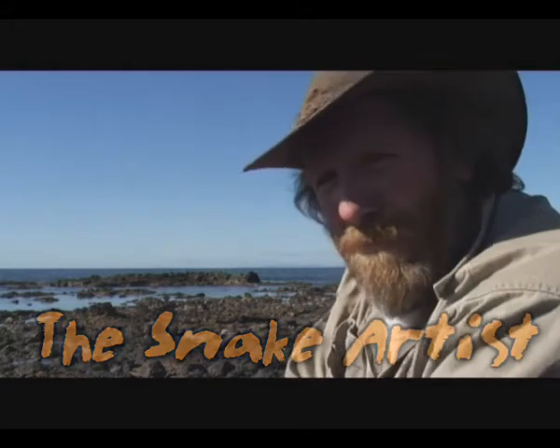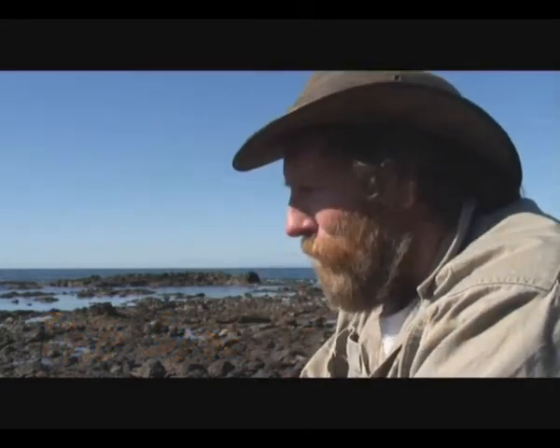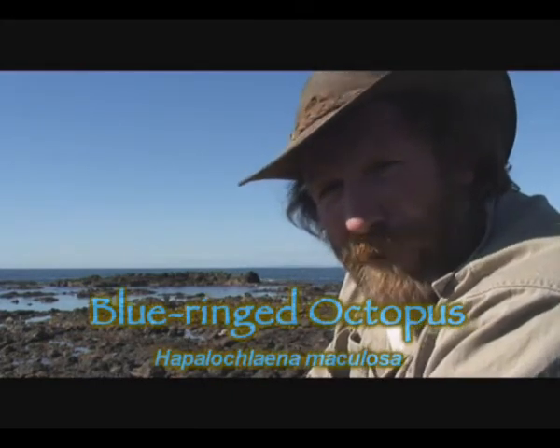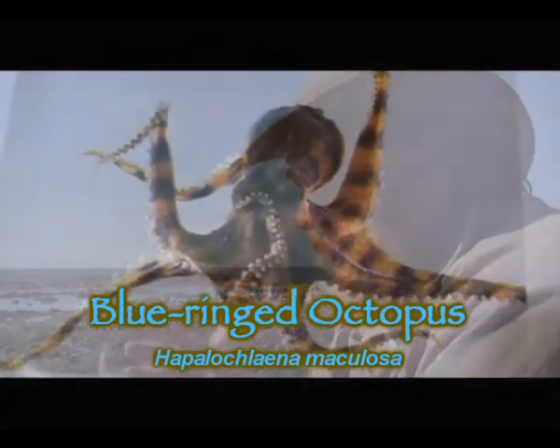Here I am down at the beach and I'm actually octopus hunting. I'm looking for the blue-ringed octopus. It's deadly venomous — it's got an extreme neurotoxin which can kill people, but hardly anybody ever gets bitten because it's so hard to find.